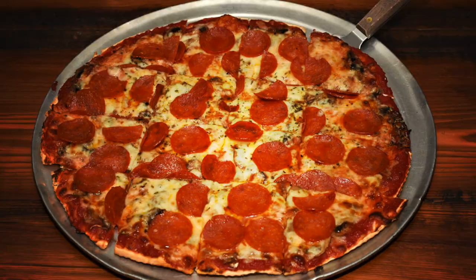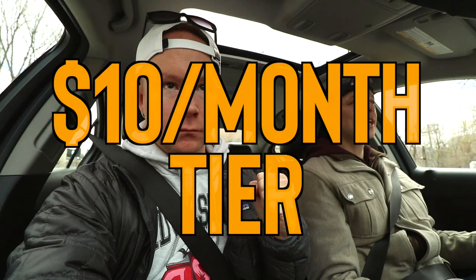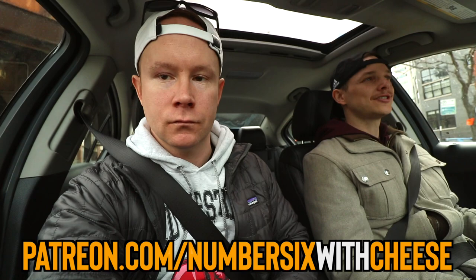Welcome back to another local Chicago food review. Today we're at D'Agostino's Pizza — we're going to the one on Ogden in Westtown for tavern style pizza, trying to find some of the best in the city. We also want to do a Patreon shoutout for Scott Hendon who donated ten dollars a month. If you want to support the channel, go to patreon.com/numbersixwithcheese for early content and other cool perks. Let's go — pizza day!